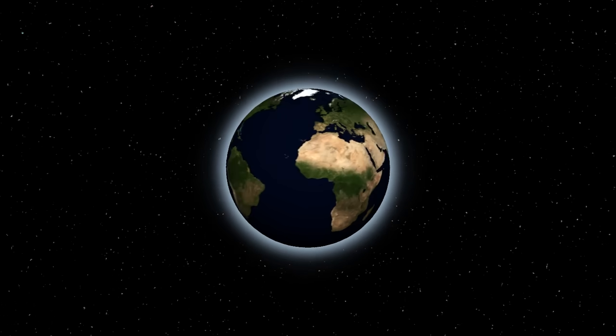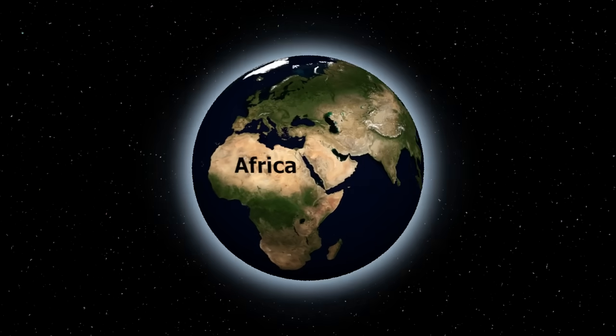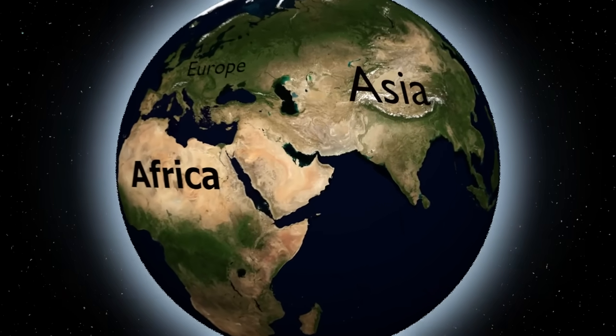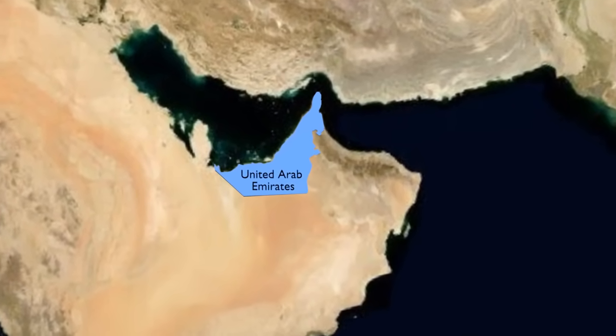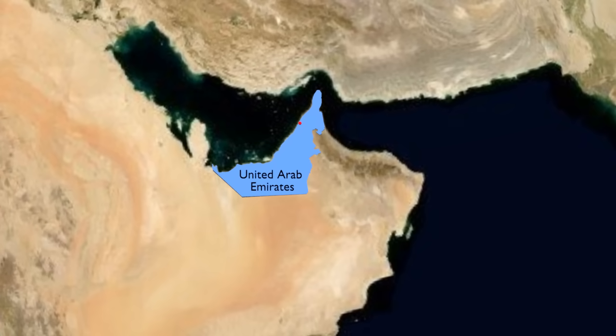Alright, so a little geography. Let's make sure we know where we're at. Here's Africa, Europe, and Asia. Towards the bottom of Asia is a country called the United Arab Emirates. The Burj Khalifa is here in the city of Dubai.